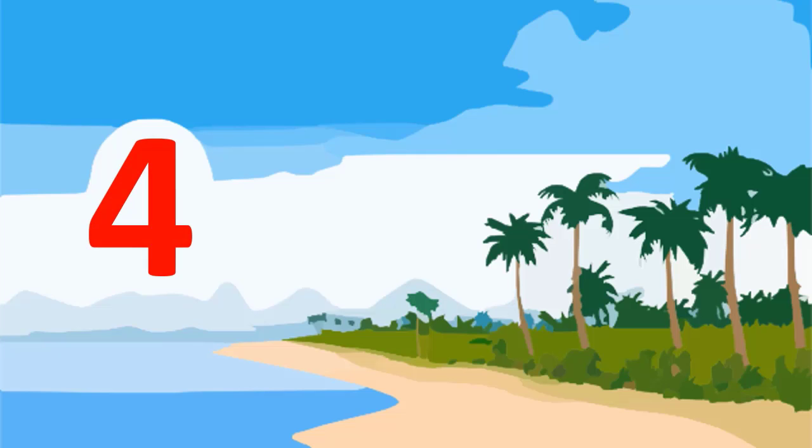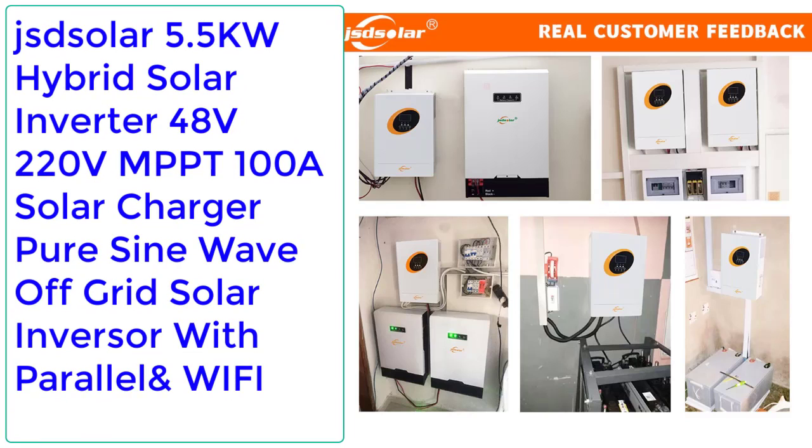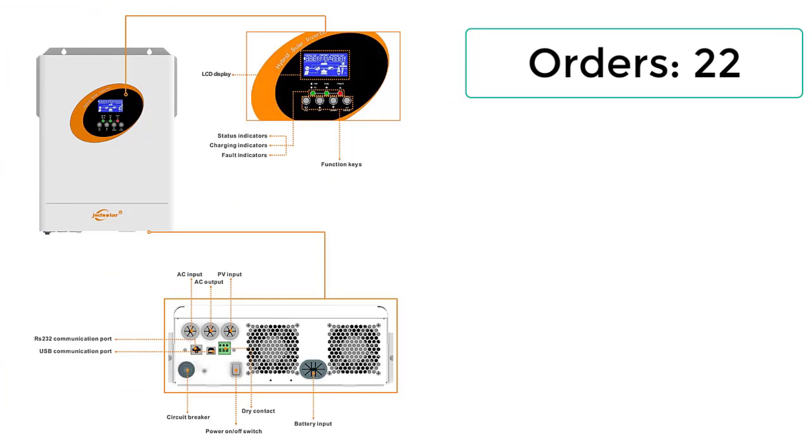Check description below for product link. Number 4: JSD Solar 5.5kW Hybrid Solar Inverter, 48V, 220V, MPPT 100A solar charger, pure sine wave, off-grid solar inverter with parallel and Wi-Fi. Orders: 22. Reviews: 1.